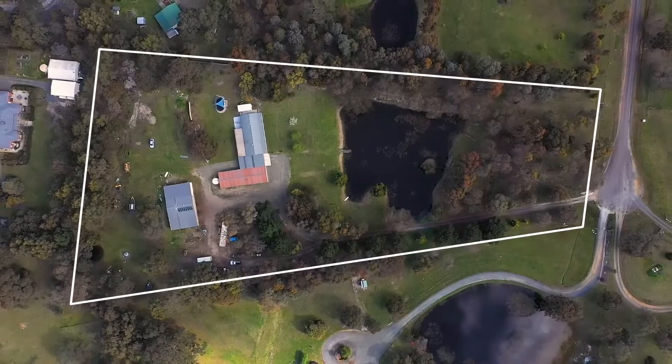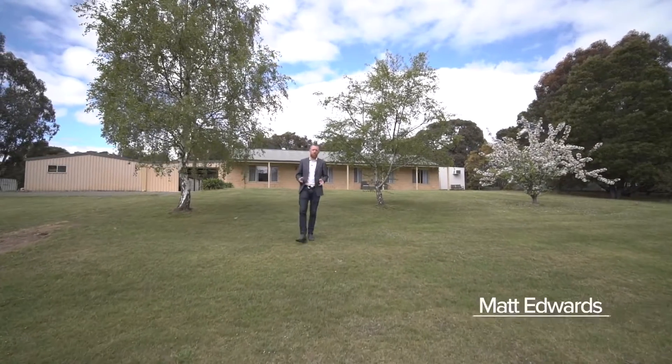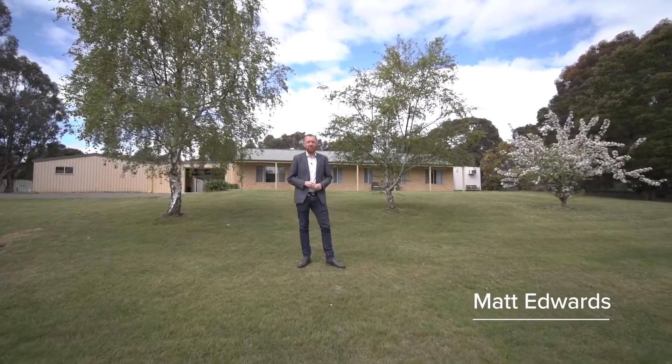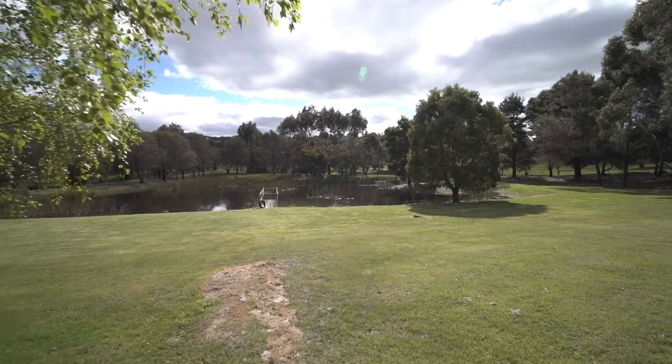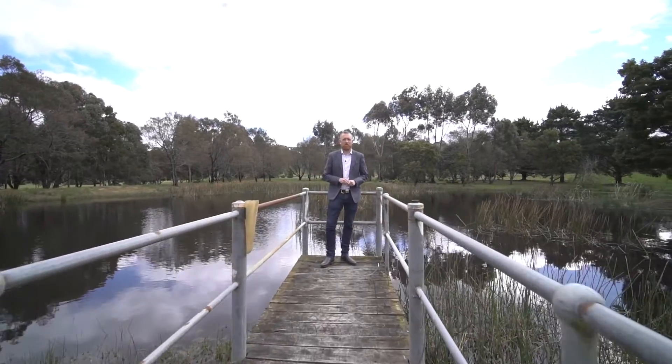Set on approximately 5.69 acres is this gorgeous home ideal for families. Hi, I'm Matt Edwards and welcome to Three Crystal Court here in Ross Creek. The home is set back on the land and overlooks this impressive dam which is stocked with fish.